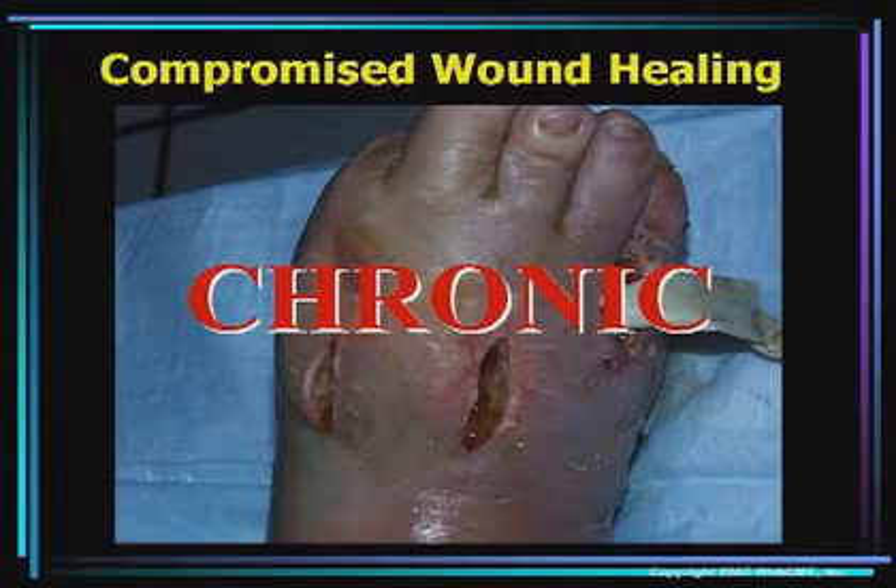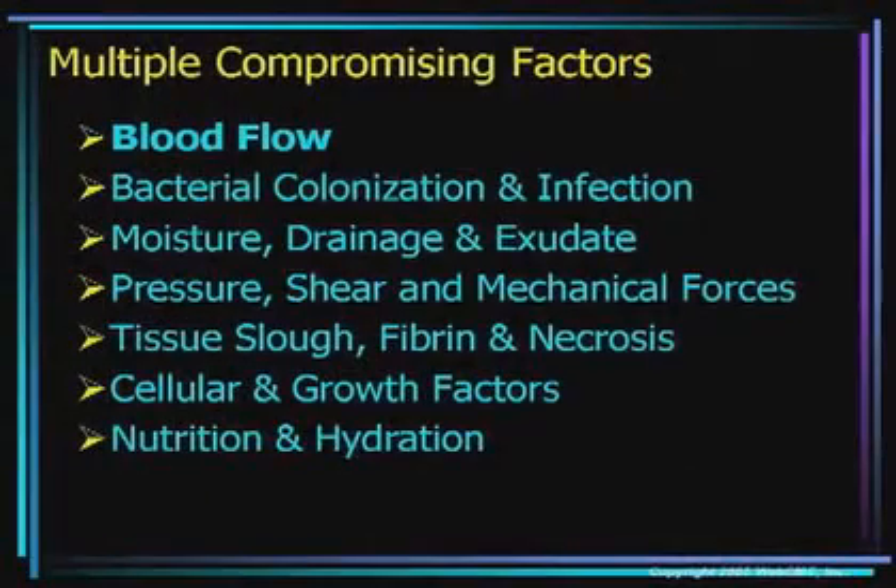Let's talk about compromised wound healing before we start talking about VAC and hyperbaric. As all of us in the audience know, we're oftentimes dealing with patients that have compromised wound healing. These are the patients we see on a routine, continuing basis — our compromised patients turning into chronic wounds. There are many reasons these wounds become chronic in nature due to multiple compromising factors. First and foremost is compromised blood flow: when patients have poor perfusion and poor oxygenation of the tissues, these processes do not proceed in an orderly fashion and they turn into chronic wounds.